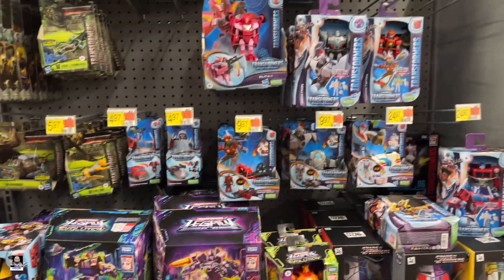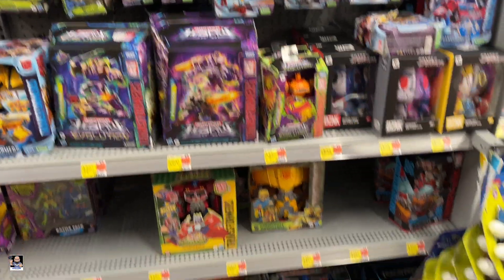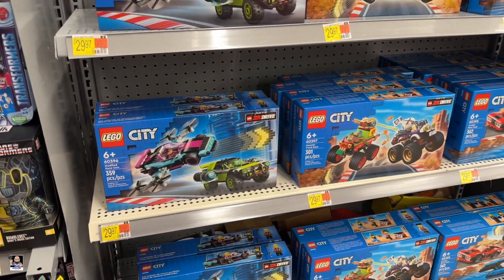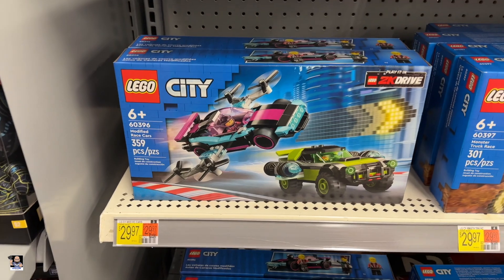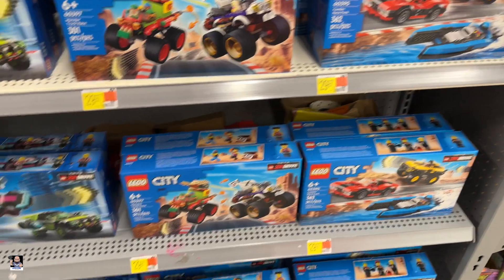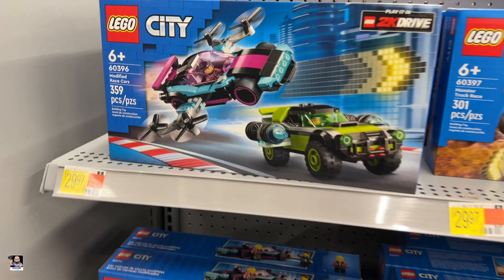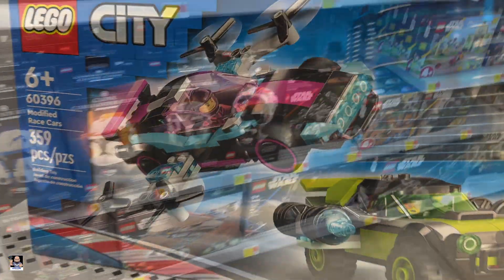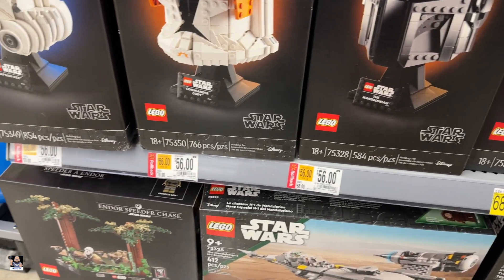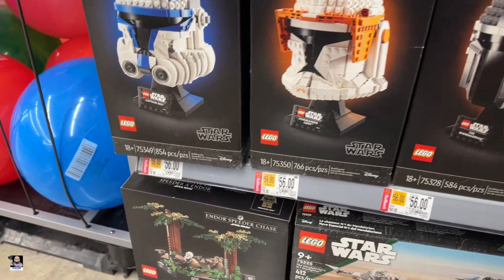Got some Transformers. And got a little bit of a city end cap — these are new. Modified race cars, marching trucks, and a little combo. Since we're ending on Lego, let's go ahead and see the rest of the Legos. Mando Helmets $56, Cody Helmets $56, Brax's Helmets $56.